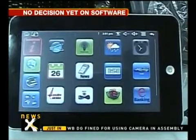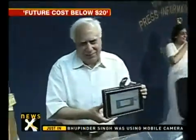The Human Resources Development Ministry, which has been driving the project, hopes that continued R&D will eventually drop the cost of the laptop below $20 a unit.